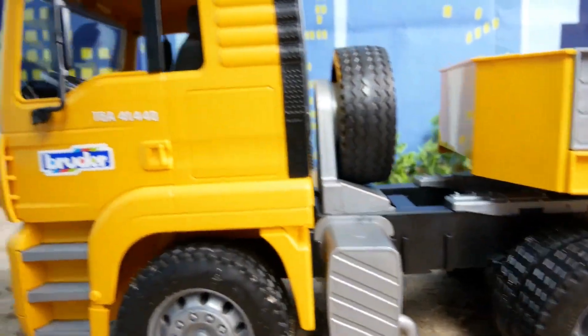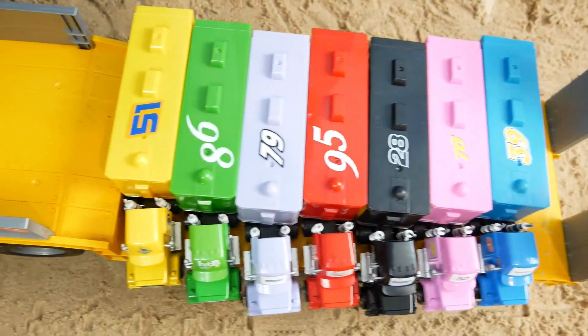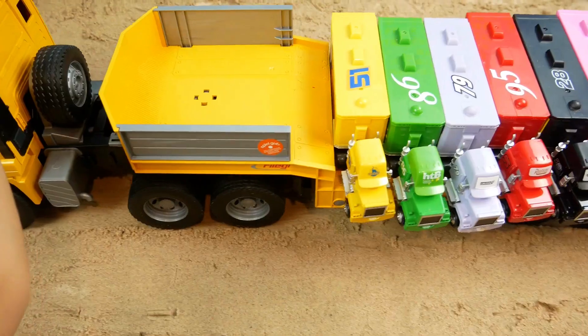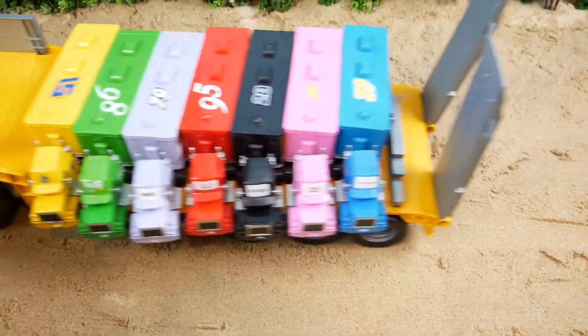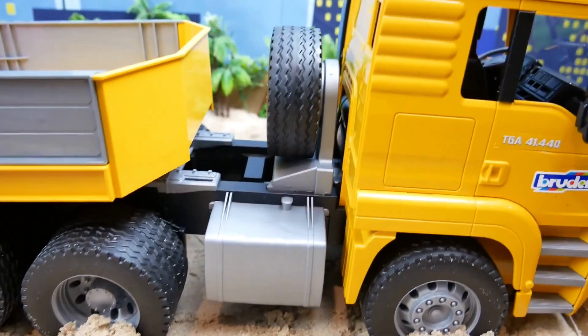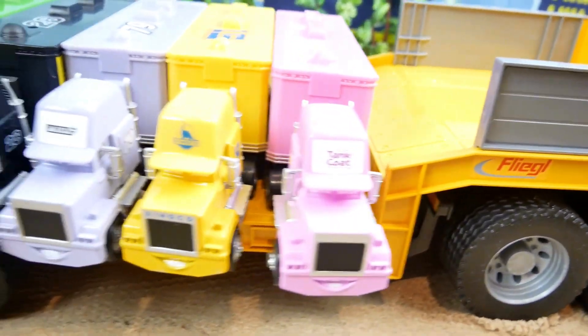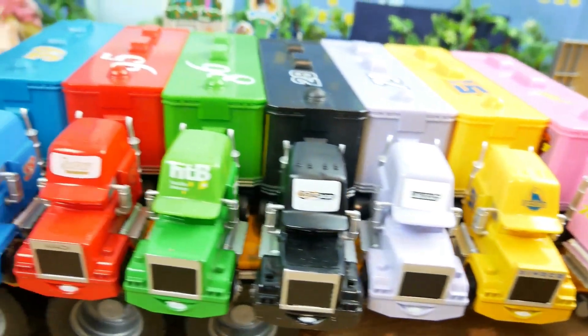Great. Now let's take all the seven trucks somewhere on this yellow big truck. This truck runs slow because it is heavy. It is full of trucks. Here we are. We finally arrived at our destination.